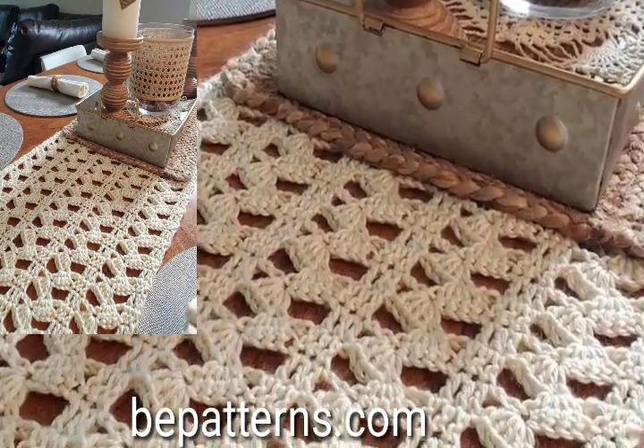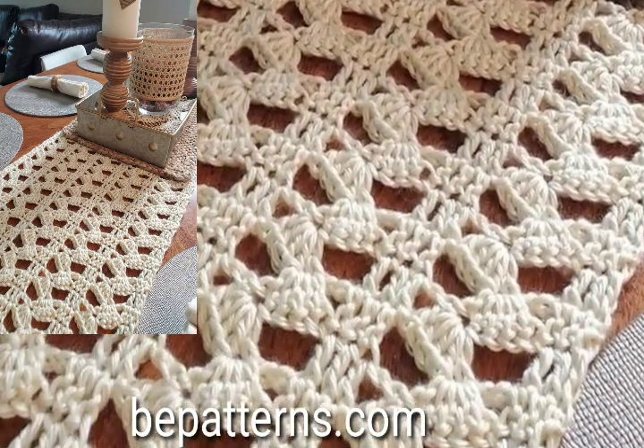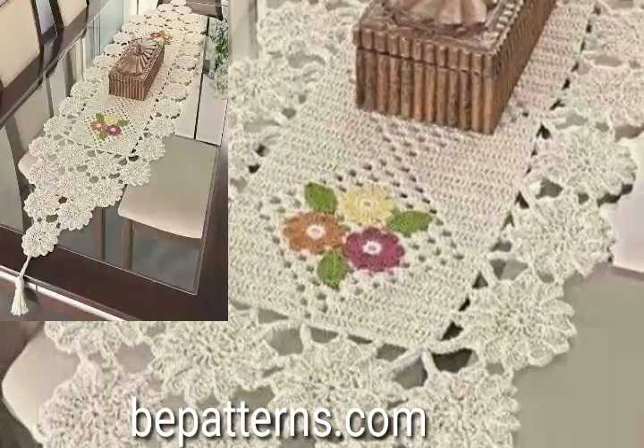Gorgeous and stylish — you will see unique stylish free crochet table match ideas, multi-color, using your lazy crochet trends.